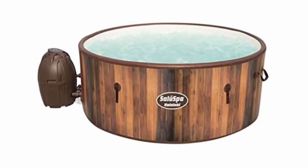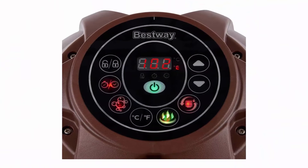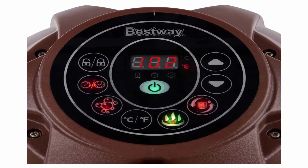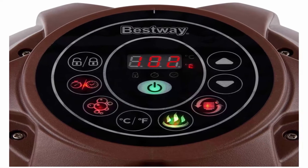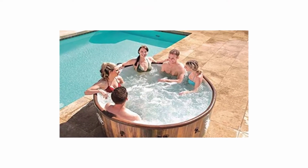Operate from inside the hot tub — the digital control panel lets you change the water temperature up to 104 degrees Fahrenheit and flow of the jets without exiting the tub. A power saving timer can even automate the temperature of the spa up to 72 hours in advance.